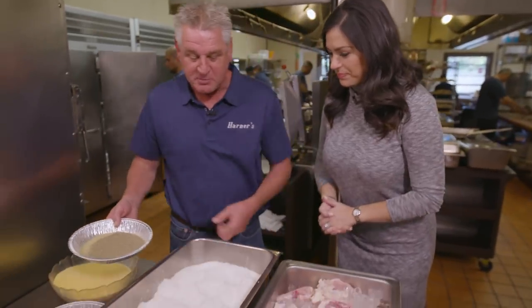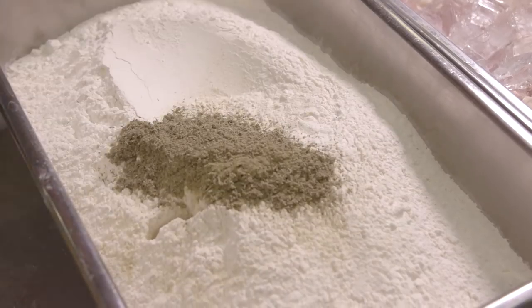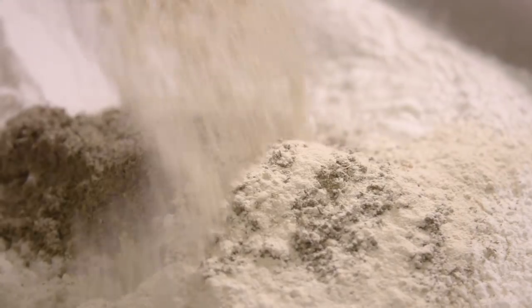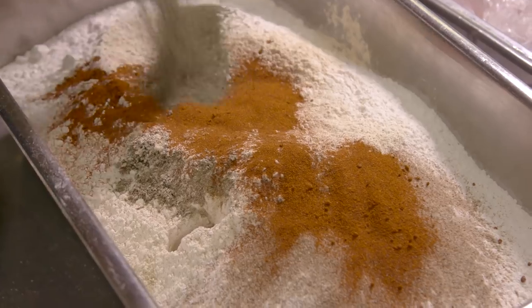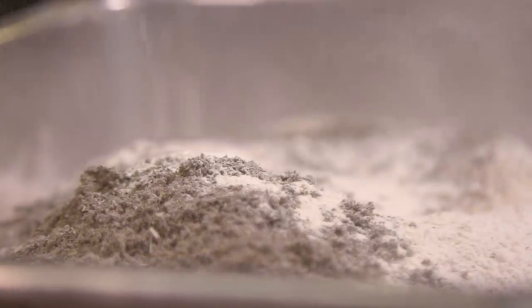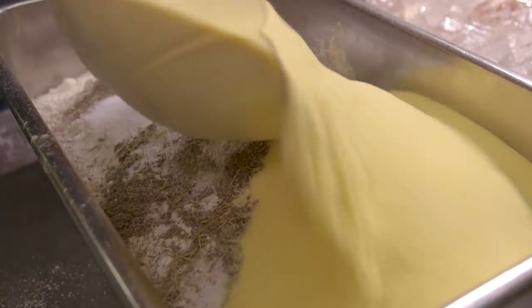We're starting out with regular white flour. I put in there some poultry seasoning. Garlic powder, celery salt, paprika, dill weed, rub sage, onion powder, rosemary, black pepper, salt, and cornmeal.